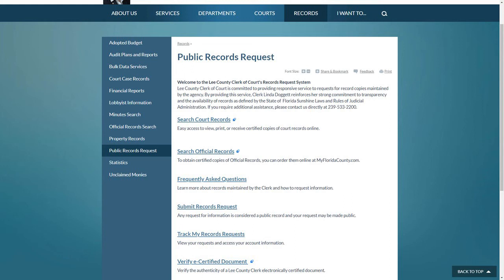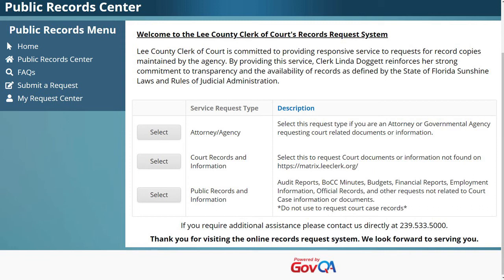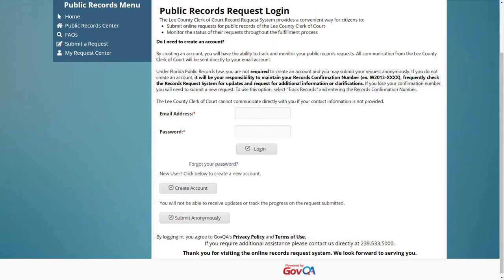If you are unable to locate a document or case online, we do have an option where you can submit a records request via our website — this access is also applicable depending on the law and statutes. On our LeeClerk.org website under Public Records Request, you can submit your records request. From here you'll select whether you are an attorney, agency, court, or just seeking court records and information. Once you've selected which best fits you, you'll be directed to the login screen. We do have an option to submit requests anonymously, and we ask that you place contact information just in case we need to reach out or ask for further clarification.